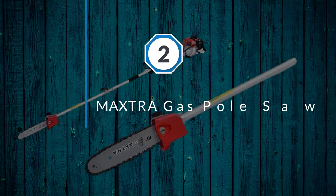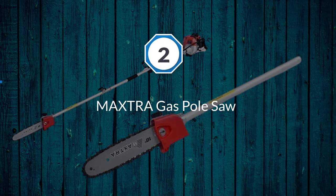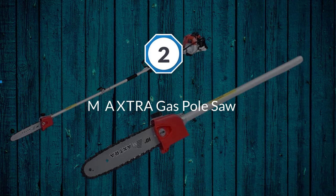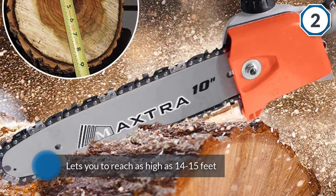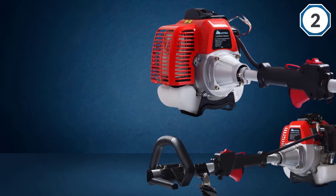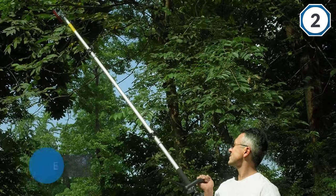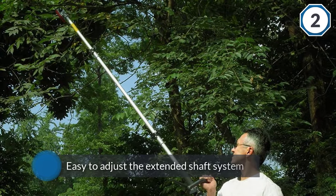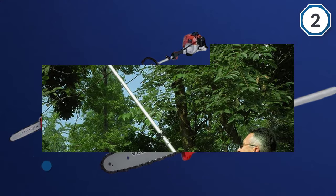Number two: the Maxtra gas pole saw. With a telescoping pole that extends from 8 to 11 feet in length, the Maxtra 2-cycle gas pole saw lets you reach as high as 14 to 15 feet off the ground. It has an easy-to-adjust extended shaft system. When I tested it, I found that the pole saw is easy to adjust between 8.2 to 11.4 feet.